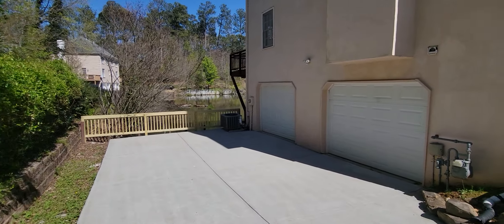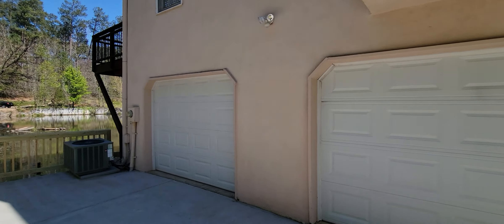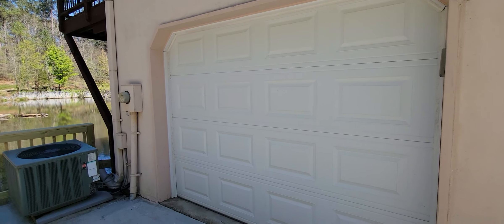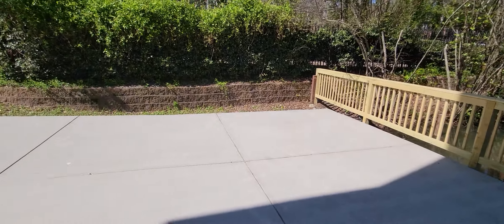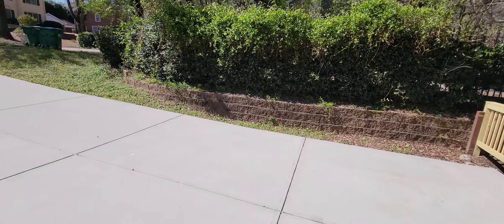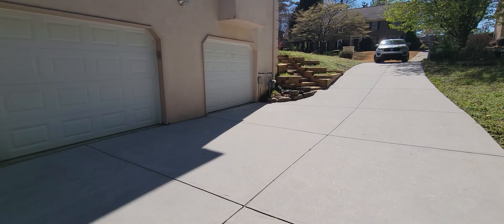If this left side of the garage was finished, you'd have parking for two cars out here. Nice new driveway.